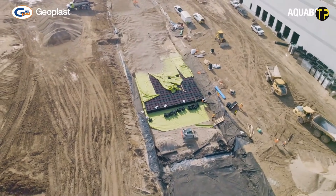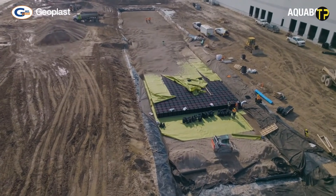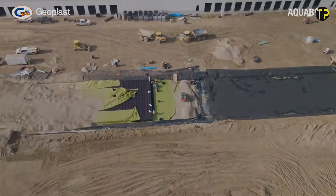Its flexibility and durability make it a practical choice for future-ready drainage systems. With Geoplast AquaBox, managing rainwater becomes simpler, smarter, and more sustainable.